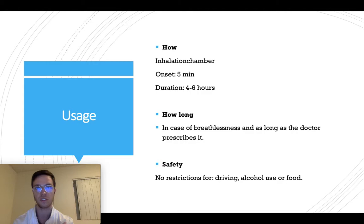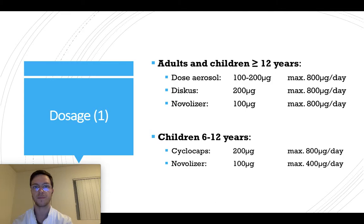For safety, there are no restrictions — you can drive while using salbutamol, combine it with alcohol and with any type of food; it's no problem. For the dose, if you're an adult or a child older than 12 years and you want to use a dose aerosol, you can use the strength of 100 to 200 micrograms, with a maximum of 800 micrograms a day — that's four doses a day maximum.